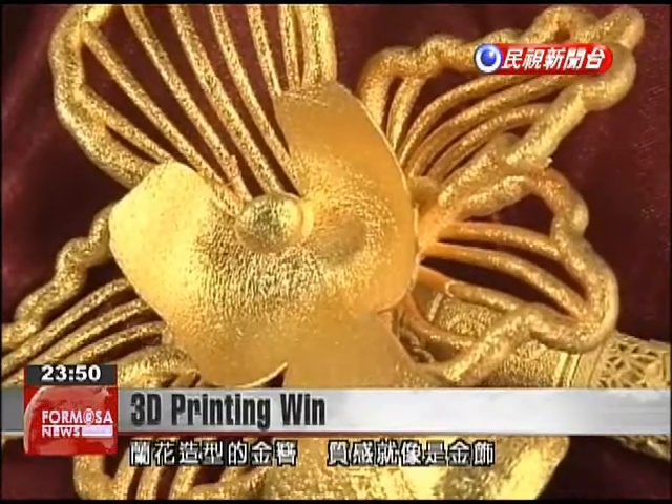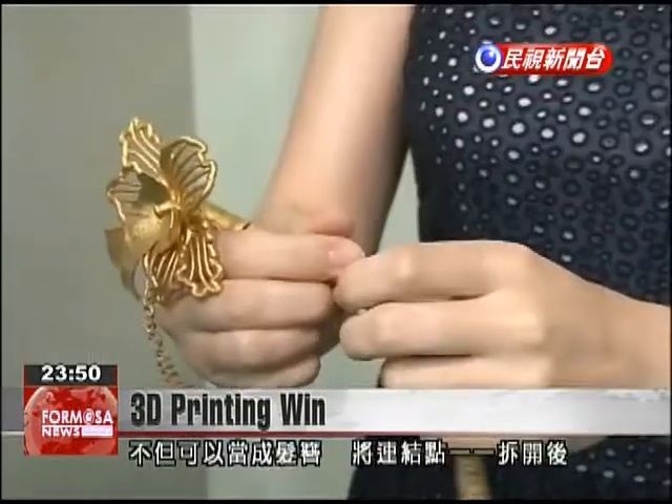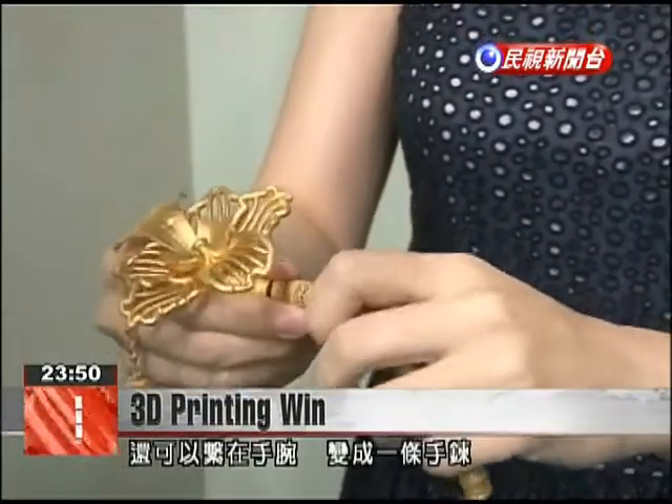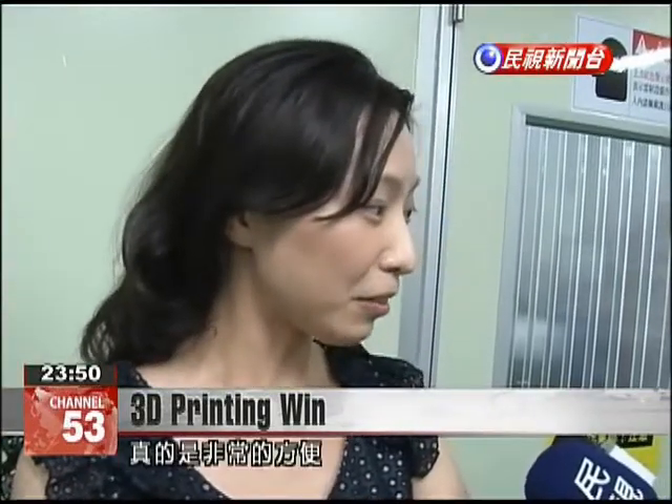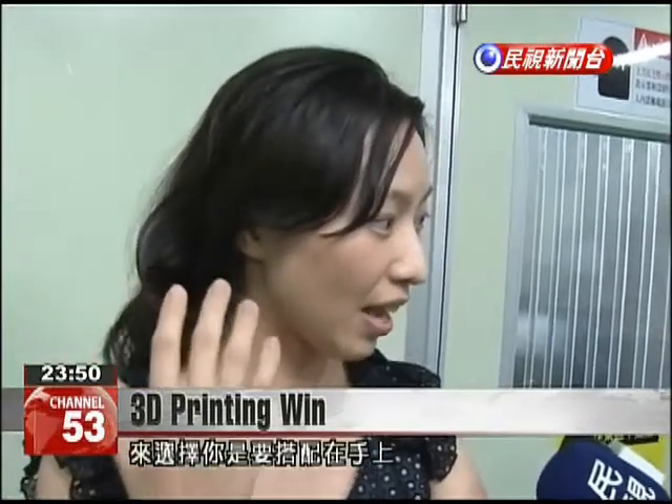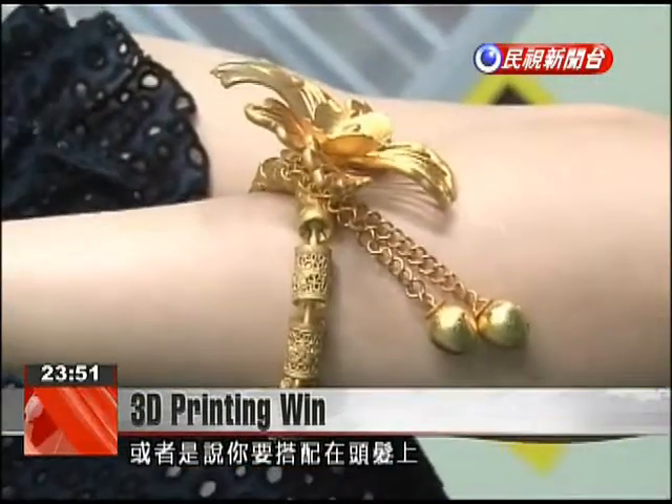This orchid-shaped hairpin is decorative and functional. It can serve as a hair adornment, and when different sections are twisted open, it forms a bracelet. It's really convenient because, depending on the situation, you can choose if you want to wear it on your wrist or put it in your hair.